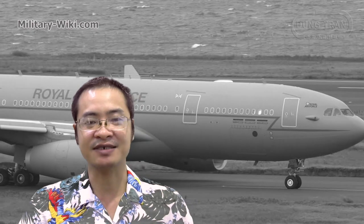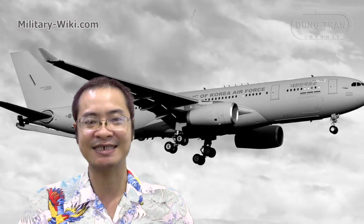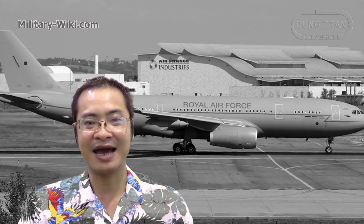That concludes this video on the A330 MRTT. Thank you for watching. If you find this video interesting, please give it a thumbs up. Don't forget to subscribe to support the channel. Goodbye and see you again.